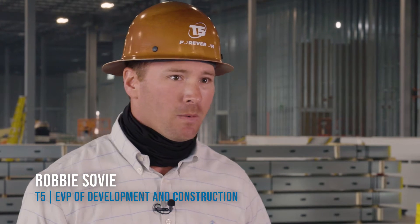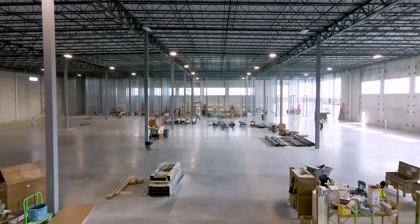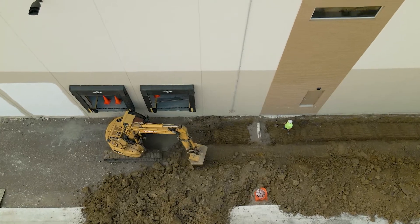This building is 170,000 square feet, capable of going to 28 megawatts with a high-dense user. We're really excited about our modular containerized solutions that we're installing out in the courtyard. This is actually our first deployment and we've spent almost a year analyzing the appropriate vendors.